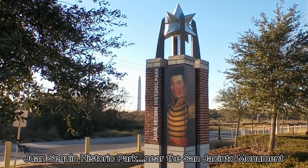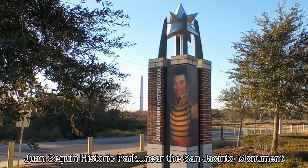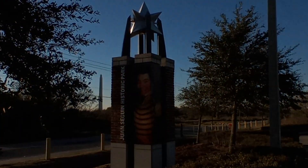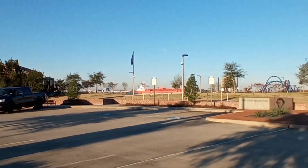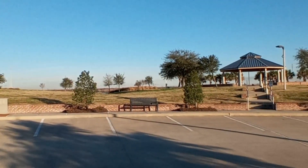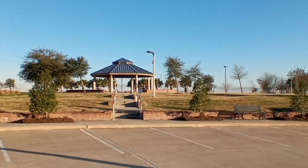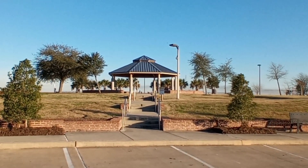This is the Juan Seguin Historic Park, part two. There's the San Jacinto monument in the background. There's my truck and I'm going to show you more of this park. I have a gazebo up here.